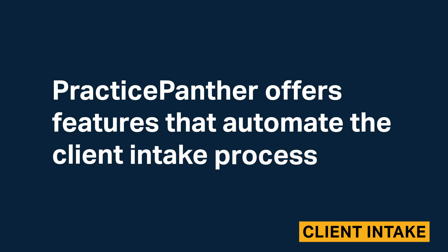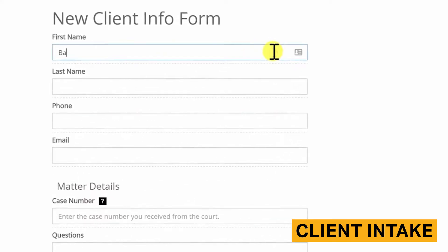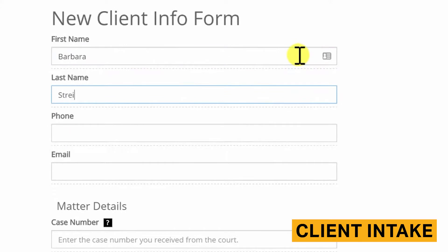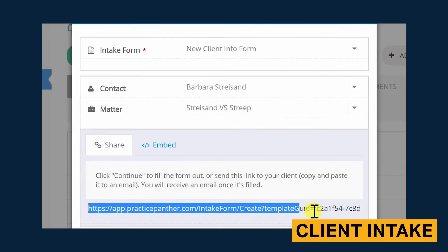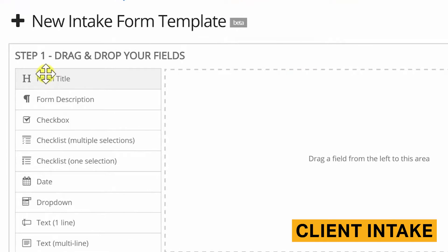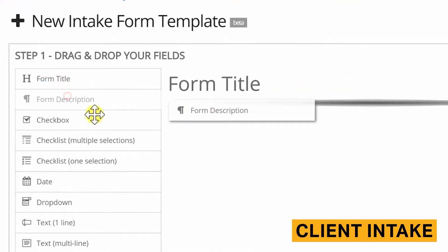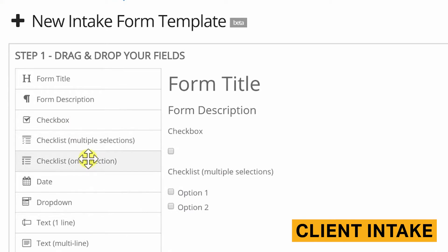Practice Panther offers features that automate the client intake process. Intake forms allow your clients to submit contact and matter information electronically. Intake forms can be sent to your clients through a unique URL and can be embedded on your company website. With Practice Panther's drag-and-drop editor, you can tailor your intake forms to best capture the information that you desire. Practice Panther allows you to create unlimited fields in the intake forms.